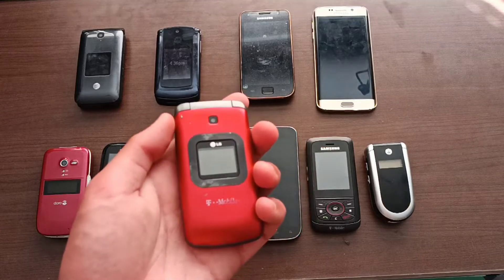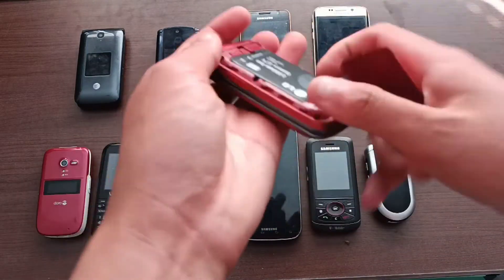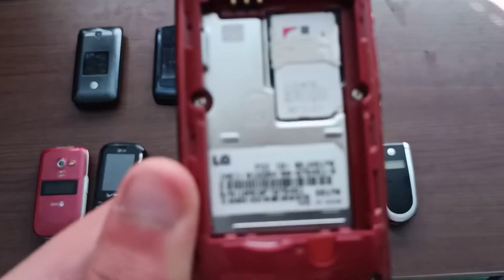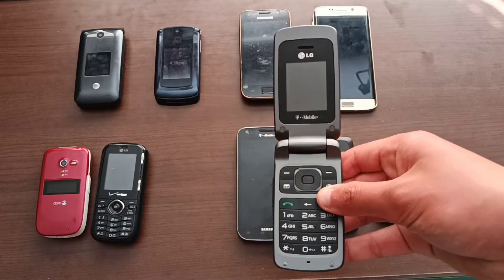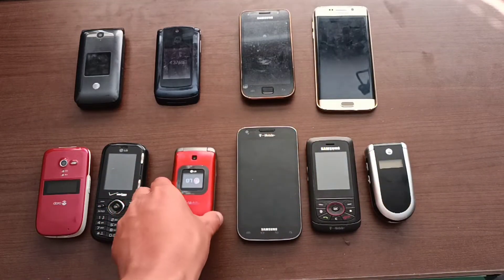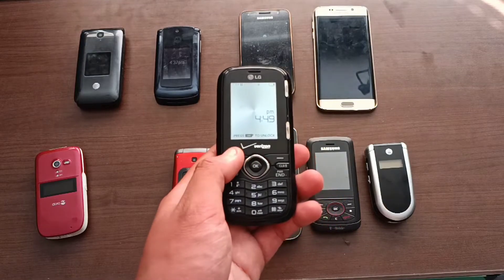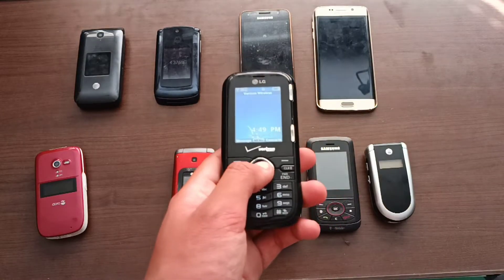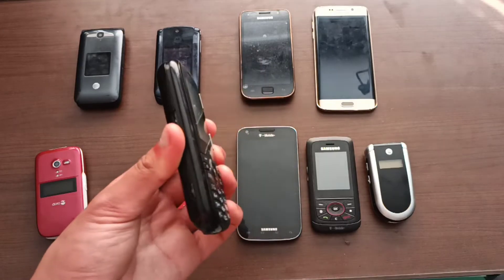Now on to the finds that actually work. This is an LG — I'll find the model number — and it does fully work. There are no real problems with it; it just works. Next is an LG Cosmos, and unlike the other one I found earlier, this one actually works. That means I can sell the broken LG Cosmos, because I've been trying to find one of these that works, and now that I finally have one, I can get rid of the other.